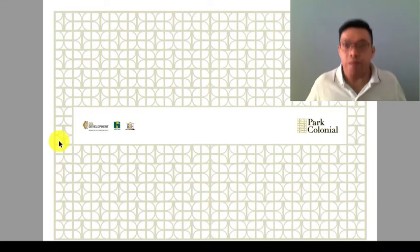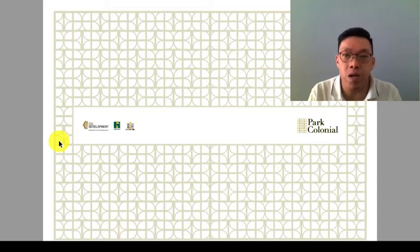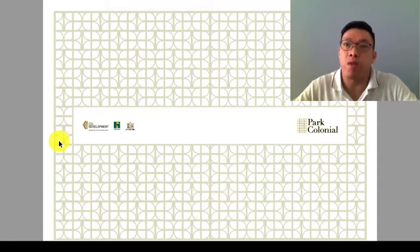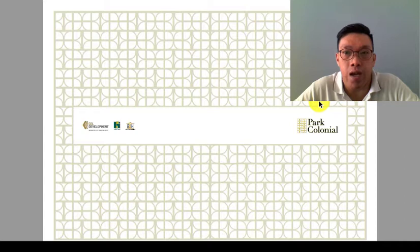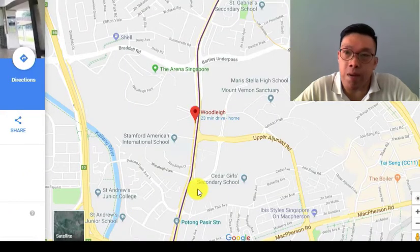Hey everyone, this is Kevin from the Hungry Agent. Today I'll be doing a quick video reviewing this project called Park Colonial. Most of you have probably heard of this project because of the location and the price, which in today's market is considered reasonably attractive. This development is a joint venture between three parties, one of which is CL Development.